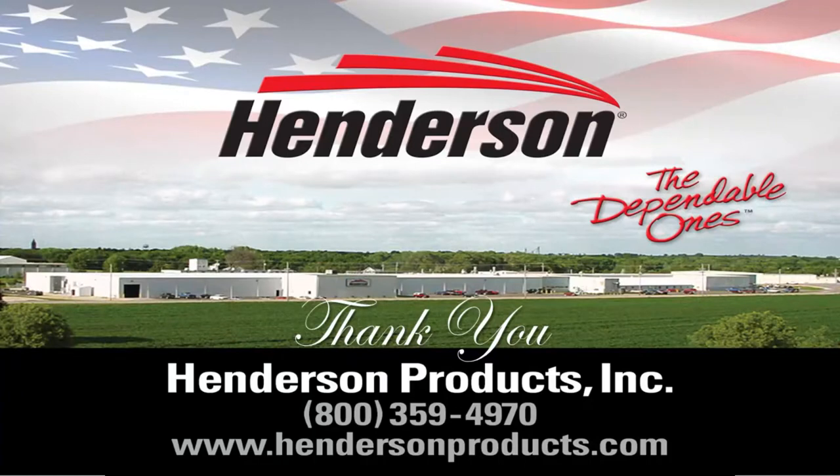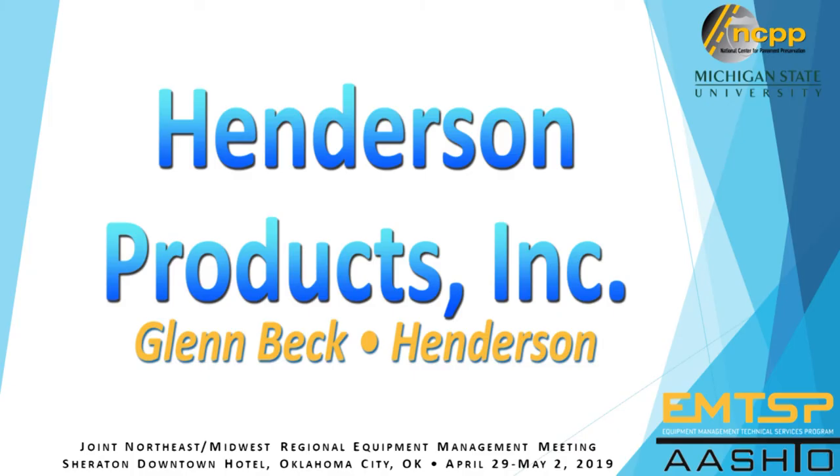We also work with our dealers. We have a full line of dealers throughout the United States and we work with them on installations as well. Henderson does approximately 1,200 installations for all types of chassis throughout the United States. We appreciate the business that you all have brought to us — please come to our booth, we'd love to talk to you. Thank you very much.